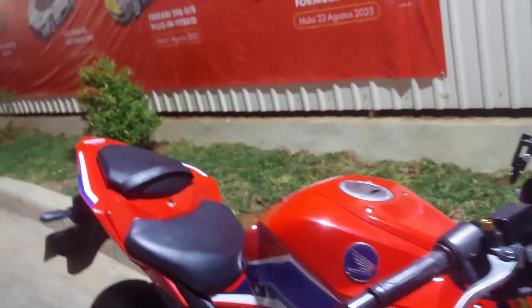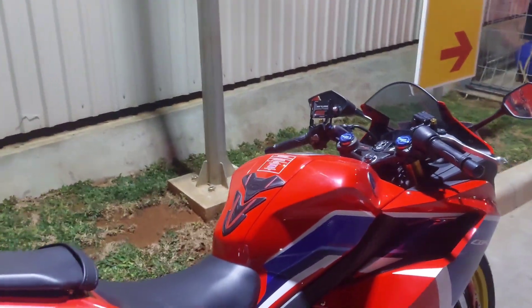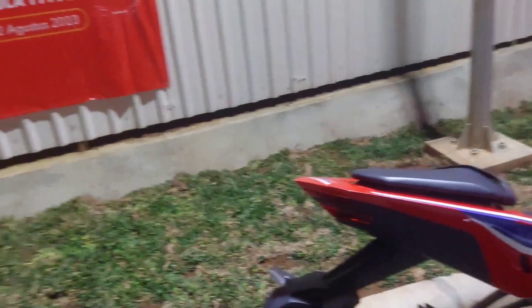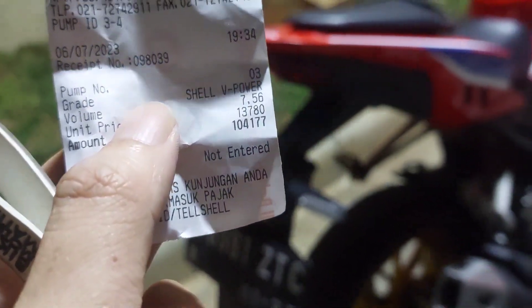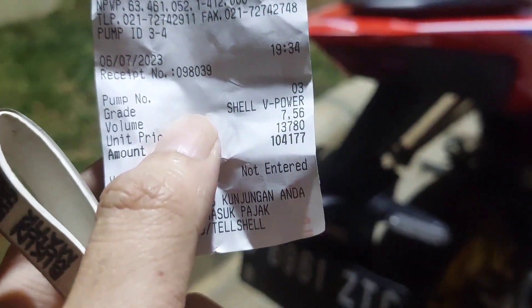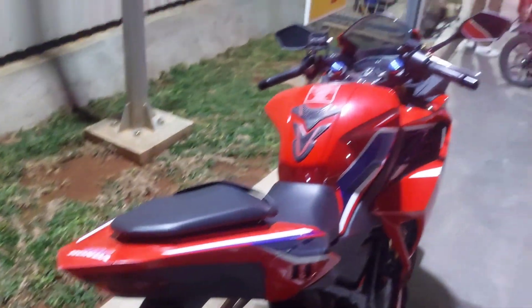Jadi guys, gue udah ngisi bensin di Shell untuk full tank dari 2 bar sisa, total 7,56 liter, bayar sekitar Rp150.000. Atau Rp13.780 dikali 7,56 itu Rp104.177.